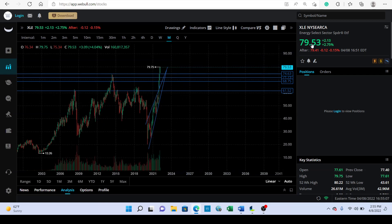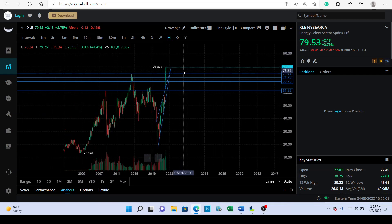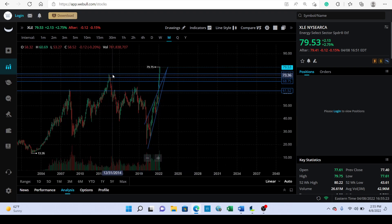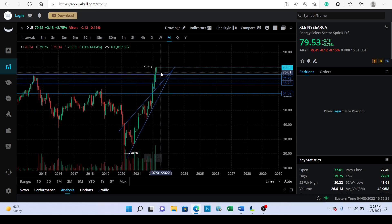Looking at XLE, energy is literally at all-time highs. To me, this is saying that something is going on in the economy — generally when energy is this high, it's not a good look. We even broke past the old high from 2014, so we're literally at all-time highs in the energy sector.